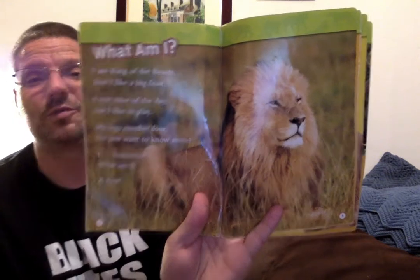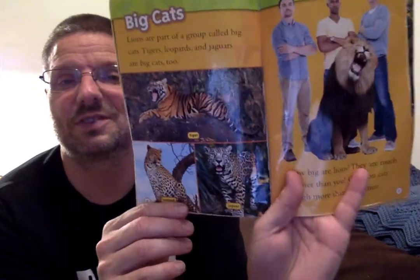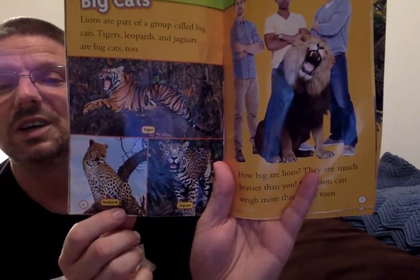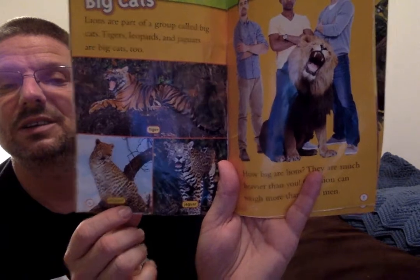Look at how beautiful that picture is. Big cats. Lions are part of a group called big cats. Tigers, leopards, and jaguars are big cats too. There are pictures of tigers, leopards, and jaguars. And it looks like the leopard and the jaguar are similar. Interesting.